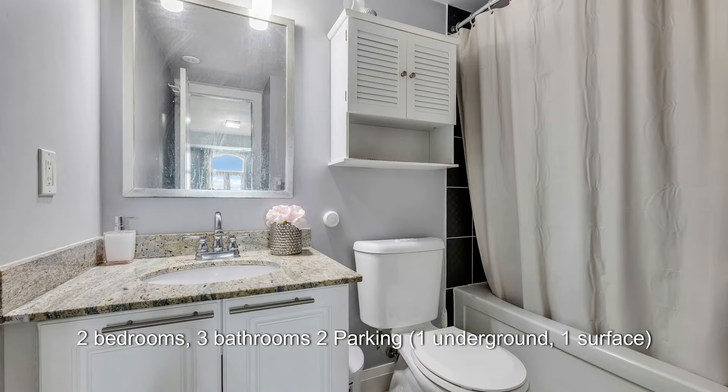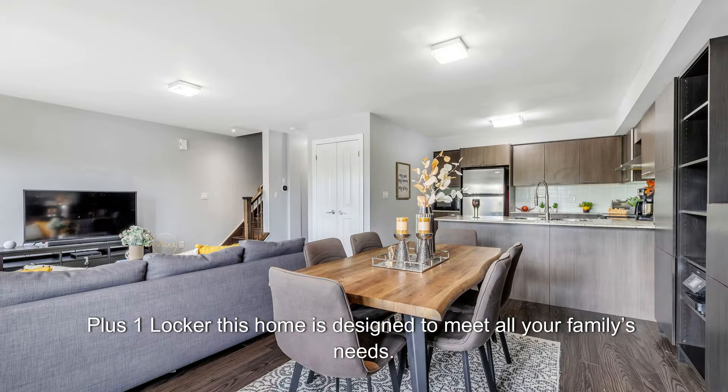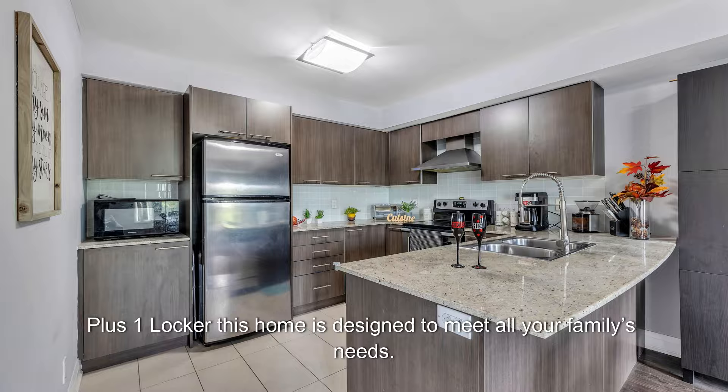Two bedrooms, three bathrooms, two parking — one underground, one surface — plus one locker. This home is designed to meet all your family's needs.